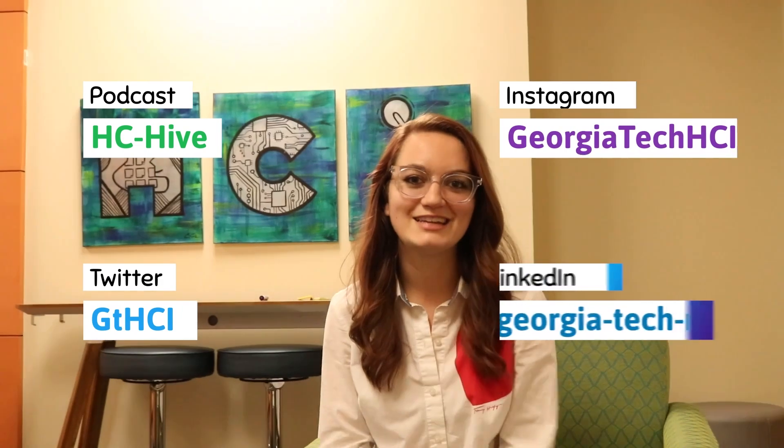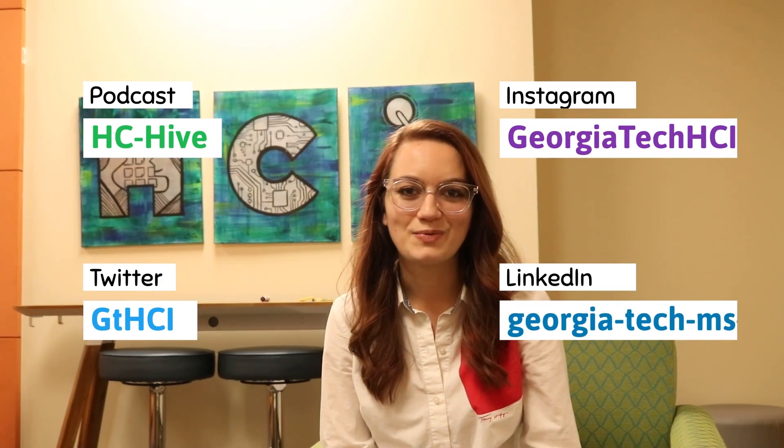To learn more about our program and everything we have going on, you can get to know us through the podcast that we have, the HCHive. You can also look at our Twitter, Instagram, and LinkedIn, and we're excited for you to get to know our students and our program a little bit more.